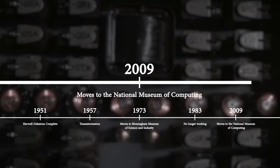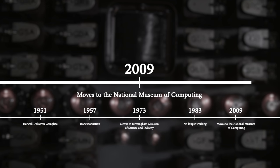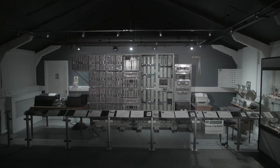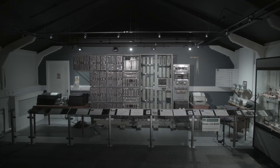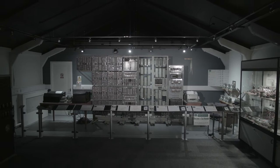In 2009, the Harwell Decatron was brought to the National Museum of Computing to be restored to working order. In 2014, it was recognised by Guinness World Records as the world's oldest working original computer.